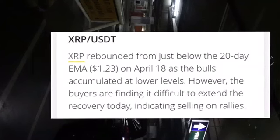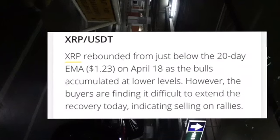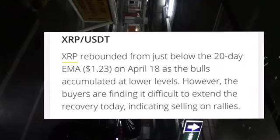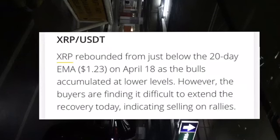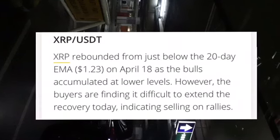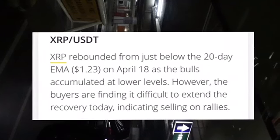I'm gonna use the XRP/USDT pair. XRP rebounded from just below the 20-day exponential moving average at 1.23 USD on April 18, as buyers accumulated at lower levels. However, buyers are finding it difficult to extend the recovery today, indicating selling on rallies.